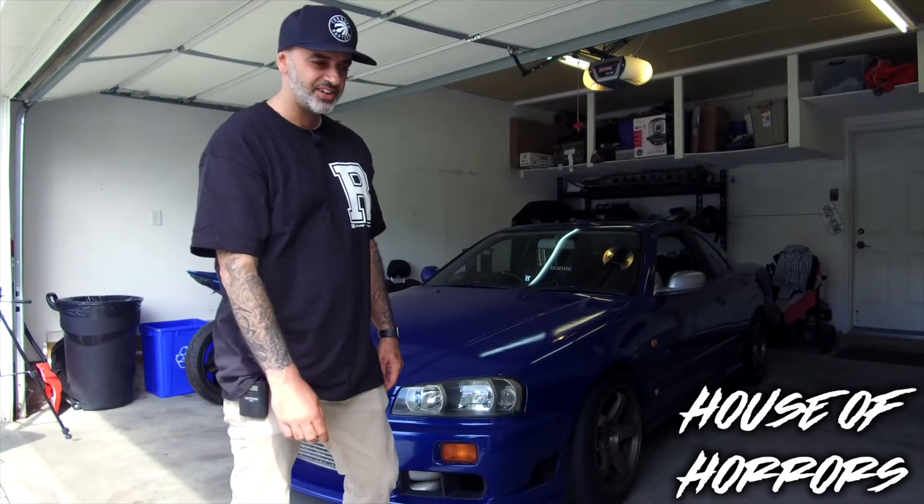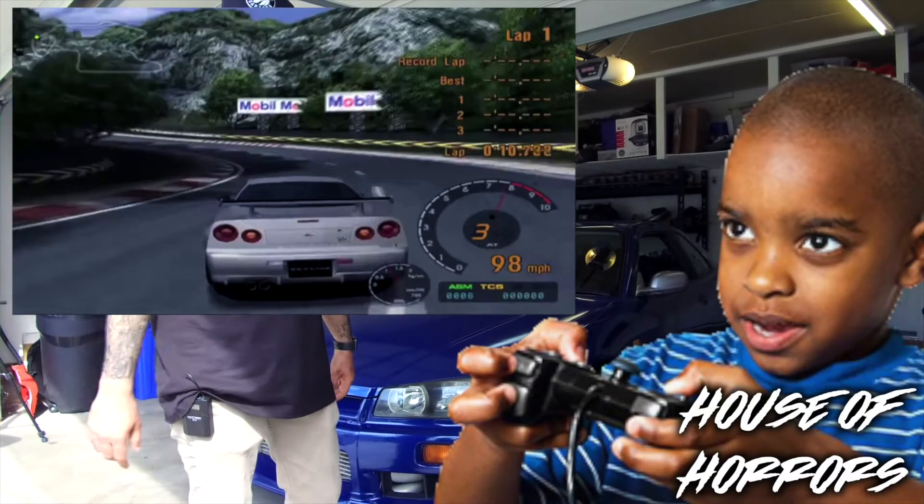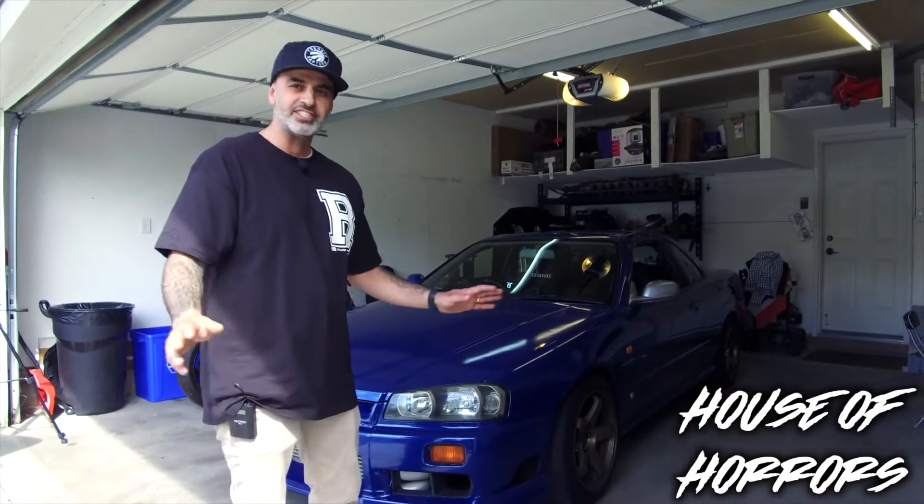Ever since I was a kid I always loved R34s playing video games and stuff. So now that I actually own one — I know it's just the GTT — but she does the trick.